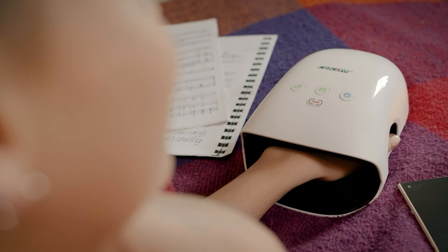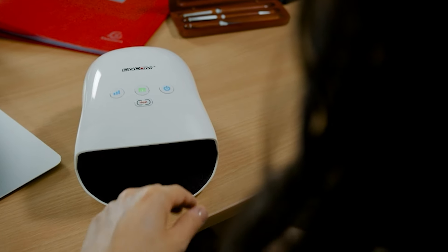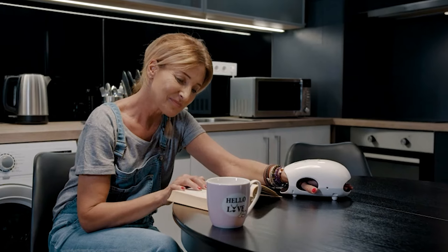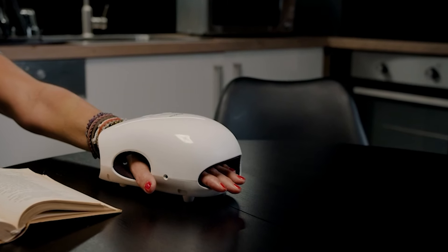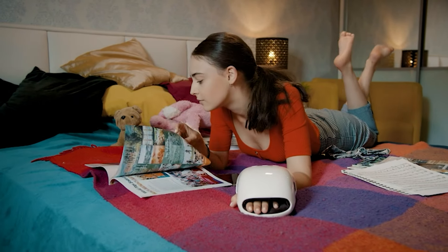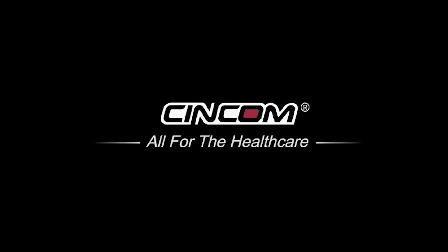Its cordless design allows for convenient and portable use, making it ideal for use at home or on the go. The white color adds a touch of elegance, making it a thoughtful gift option for women in need of hand relaxation and relief. Treat yourself or someone you care about with the CINCOM Hand Massager.